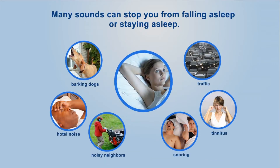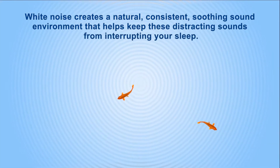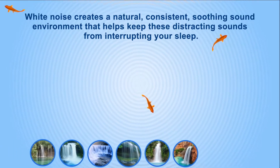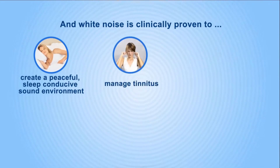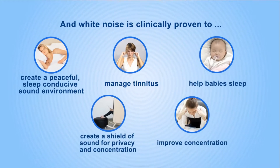Many sounds can stop you from falling asleep or staying asleep, such as barking dogs, hotel noise, noisy neighbors, snoring, tinnitus, and traffic. White noise creates a natural, consistent, soothing sound environment that helps keep those distracting sounds from interrupting your sleep. White noise is clinically proven to create a peaceful, sleep-conducive sound environment, manage tinnitus, help babies sleep, create a shield of sound for privacy and concentration, and improve focus.